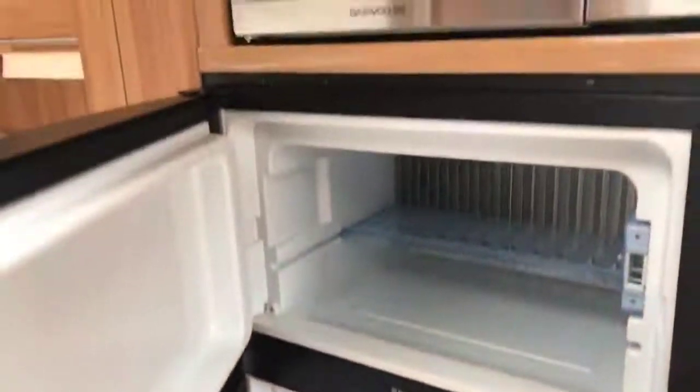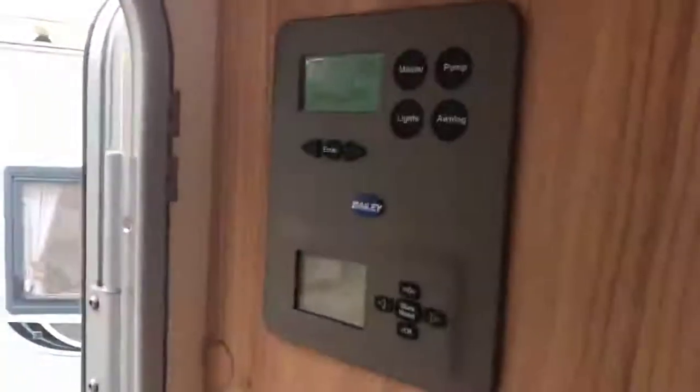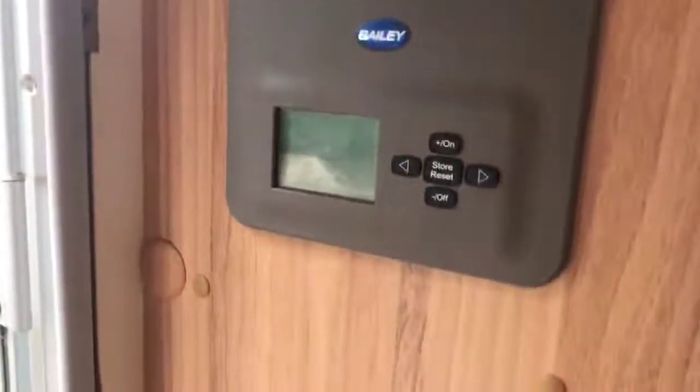Spinning round, we've got a tall fridge freezer — a big fridge with a small freezer at the top — and then the microwave just there. At the doorway here you've got the controls for the van itself and then the heating. There's an Aldi wet central heating system in this caravan.